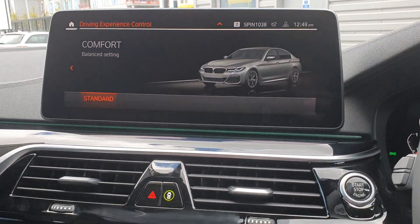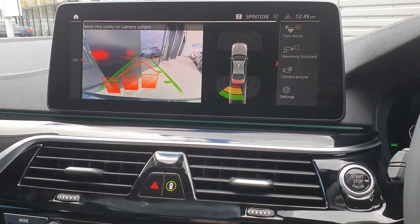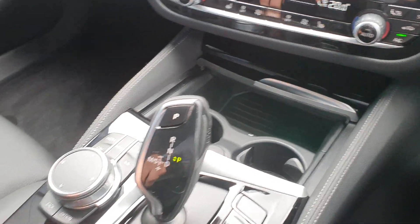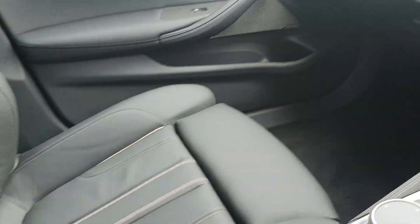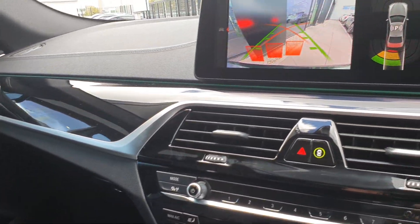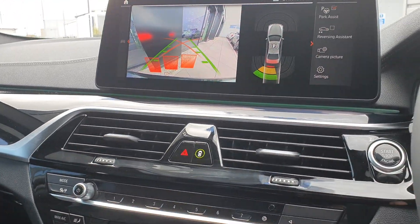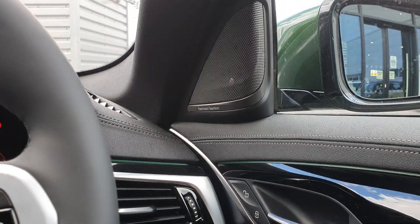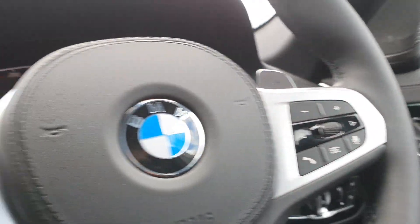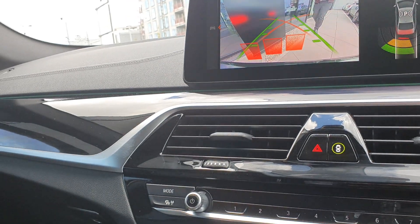The 360 degree parking sensors alongside the parking camera, the USB charging points, extra charging points in the armrest, the BMW pedestrian safety system, the heated seats, the air conditioning, the Harman Kardon upgraded sound system, fully electric mirrors, and the BMW SOS service system are all included.